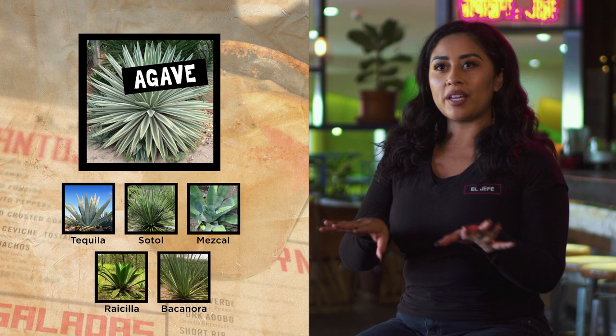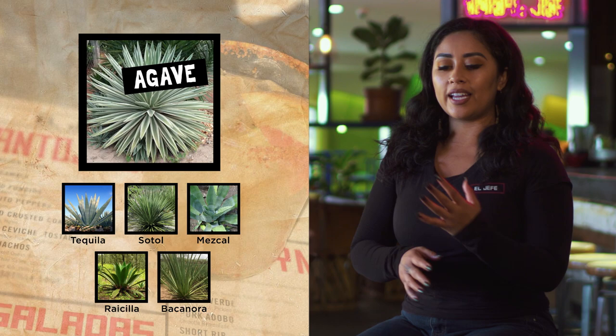You have the agave plant, which is like the mother here, and from that you have the different brands. You have your Mezcal and from there you can go on into your tequila — again Soto, Recia, all the different kinds of Mexican spirits. It all just depends on how it's fermented, how it's distilled, if it's going to pick up smoky notes, if it's underground, if it's infused with volcanic ash. So there's a lot that goes into it.